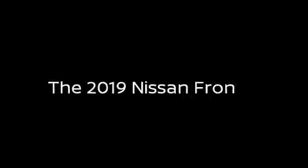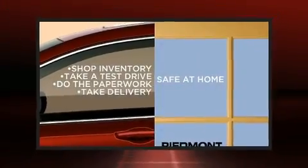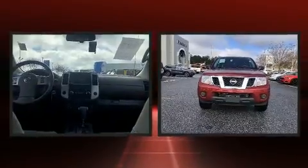Here's a great deal on a 2019 Nissan Frontier. This four-door, five-passenger truck has not yet reached the 20,000-mile mark.